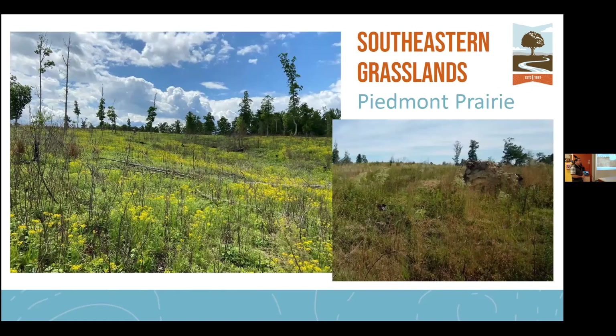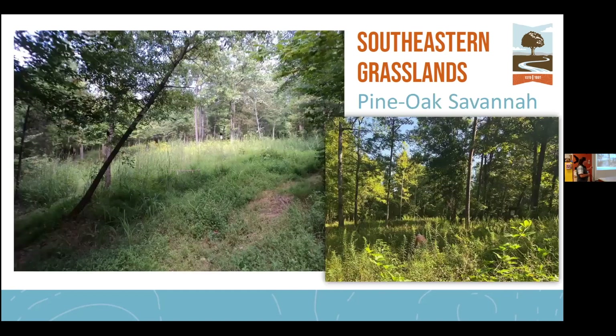This is an example of the piedmont prairie at Buffalo Creek Preserve in Cabarrus County — about 25 acres in size. It's a site that Catawba Lands Conservancy owns and maintains through prescribed fire. This next example is a pine-oak savanna at Red Layer in Gaston County, another site that CLC conserves in partnership with the North Carolina Plant Conservation Program. You can see the canopy is not closed, but you still have a good number of trees along with a good component of grasses and wildflowers.